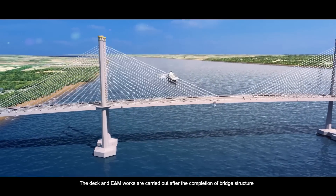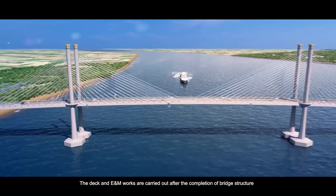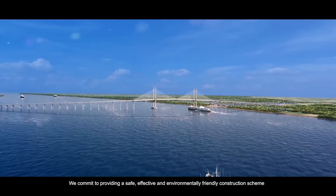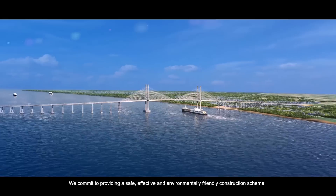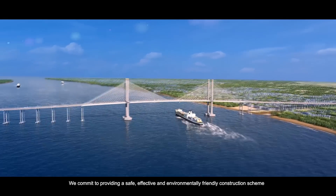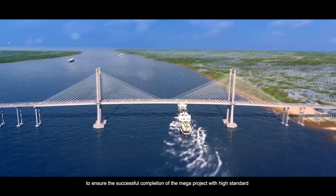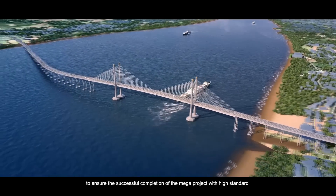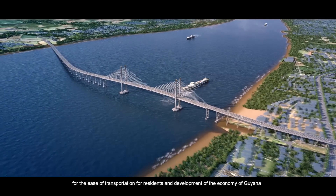We commit to providing a safe, effective and environmentally friendly construction scheme, to ensure the successful completion of this mega project with high standard, for the ease of transportation for residents and development of the economy of Guyana.